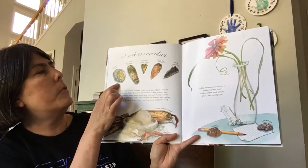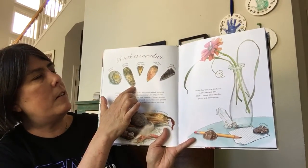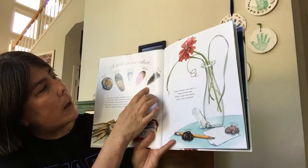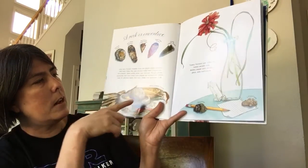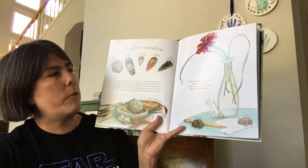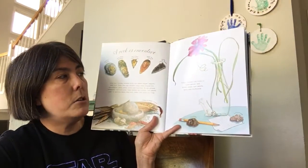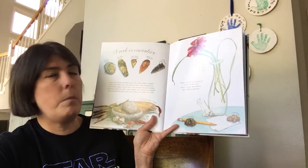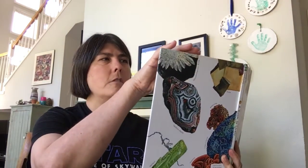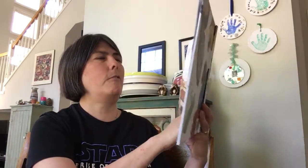Here's a hammer from France, an axe head from England, an arrowhead from the United States, a spear point from Africa, and a knife from the United States. And this is a mortar and pestle used for grinding from Greece. Today humans use rocks to make cement and bricks, paper and pencils, glass, and even toothpaste. Do you know you're brushing your teeth with rocks? That's crazy.